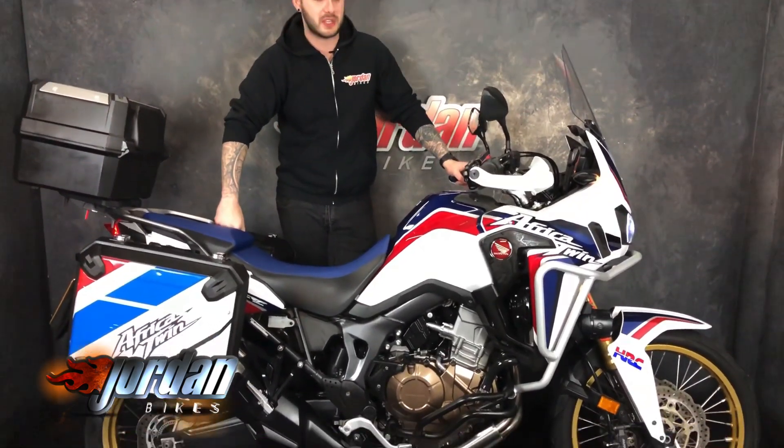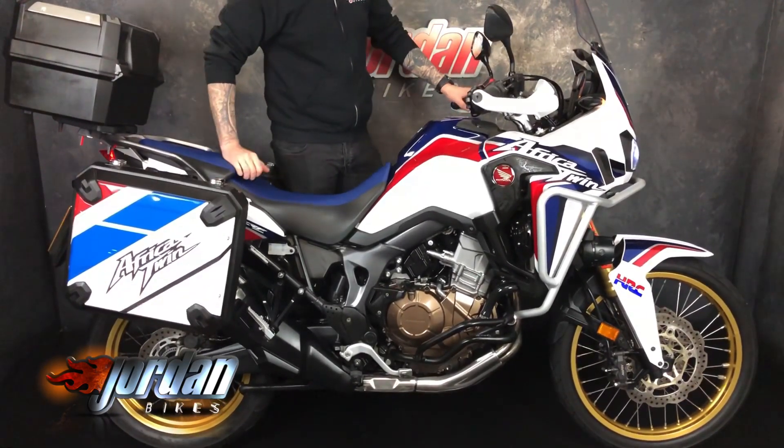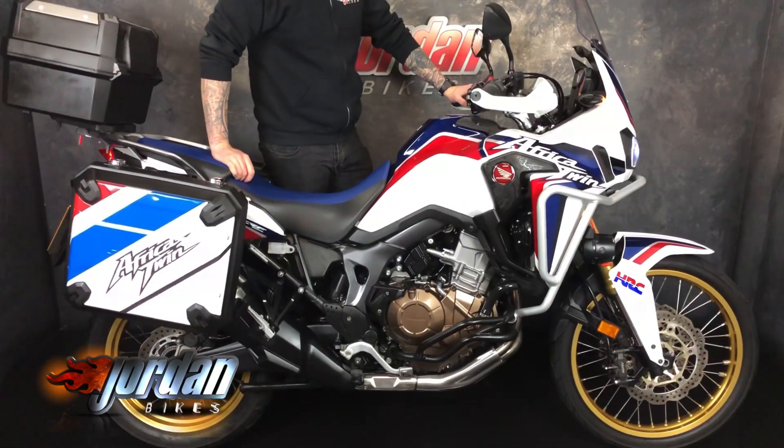How are we doing guys? It's Joe from Jordan Bikes. Today I've got for sale this beautiful Honda CRF 1000 Africa Twin. This one's a 2017, on a 17 plate. The bike has done 10,988 miles and it's lovely.